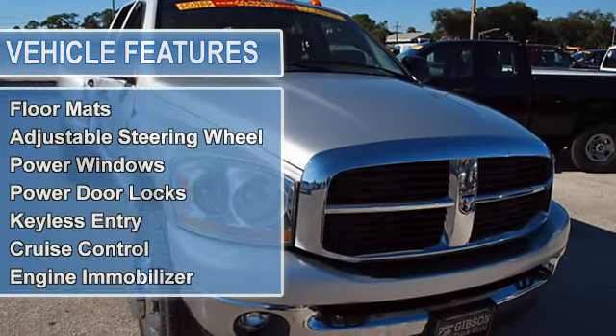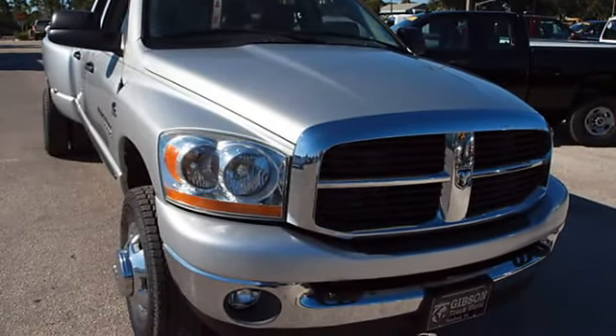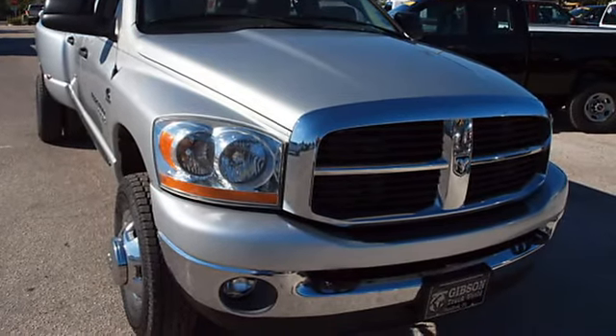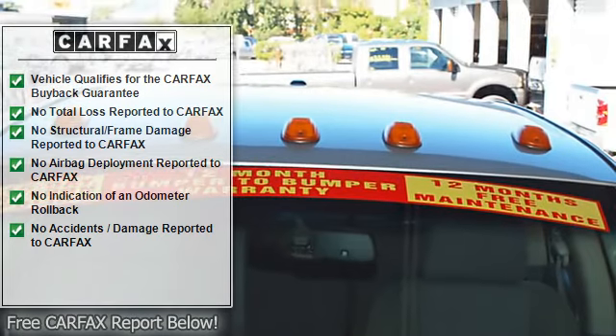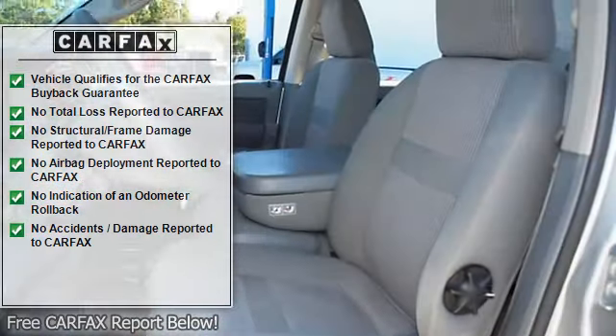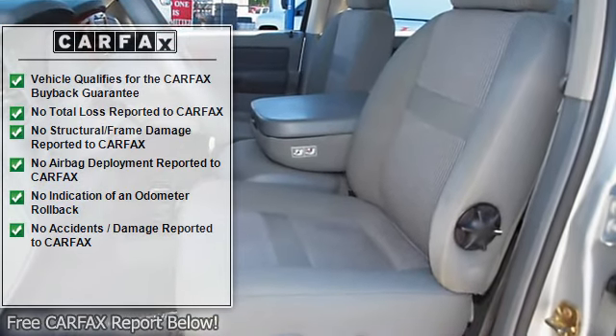Trim features include power sliding rear window, towing package, bed liner, power windows, power door locks, and power mirrors. Nothing tackles a task like a Cummins diesel dually. Gibson is the only dealer that gives a real free 12-month bumper-to-bumper warranty.